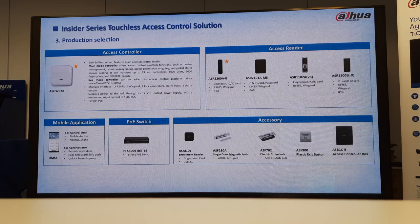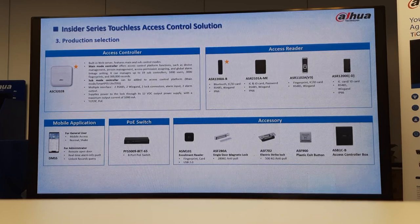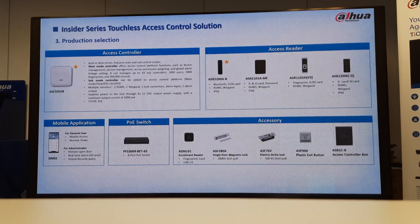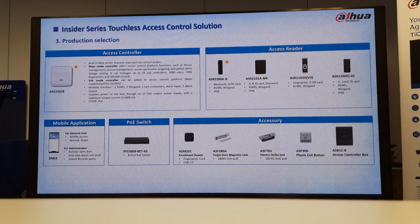TCP/IP, PoE, and you can power the maglock on it. On the mobile app for mobile access: normal approach or shake to enter, administrator remote door opening, real-time alarm info, and unlock records query. With the mobile app, you'll always have an administrator — the administrator is the one who gives access to everyone, because anyone can download the app, but there must be one or two administrators who always grant access. If you lose the license, you can transfer it to anyone — you don't have to buy anything again. It's a once-off payment and then you own it. Accessories include your enrollment readers and your maglock.